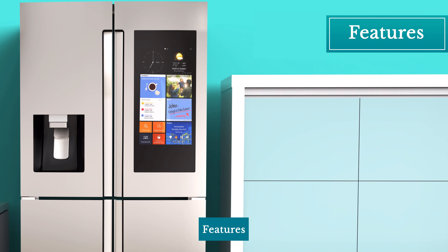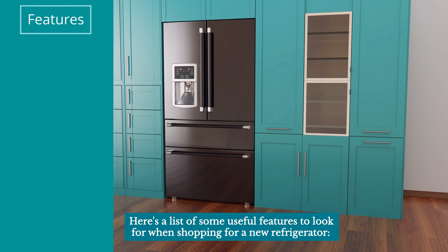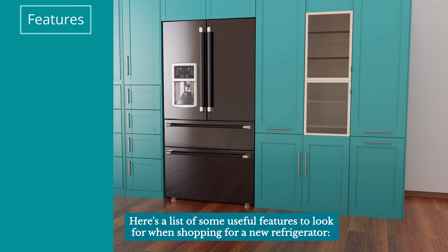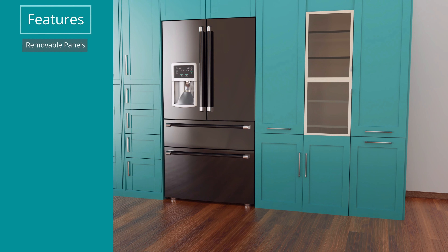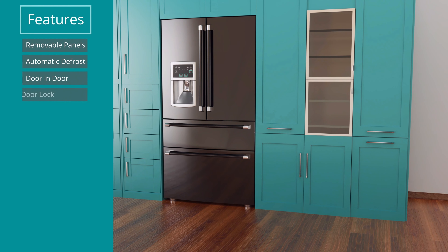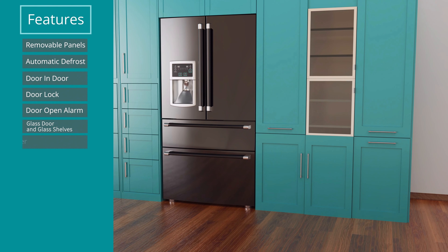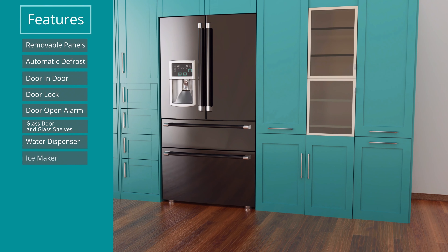Features. Here is a list of some useful features to look for when shopping for a new refrigerator: removable panels, automatic defrost, door-in-door, door lock, door open alarm, glass door and glass shelves, water dispenser, ice maker.